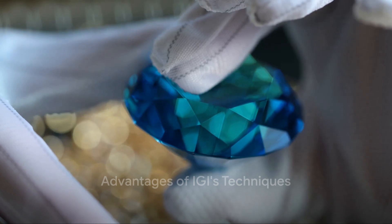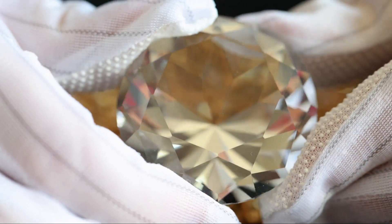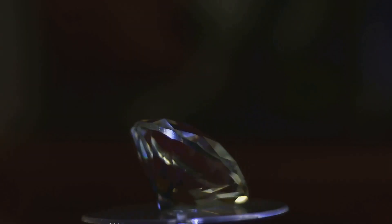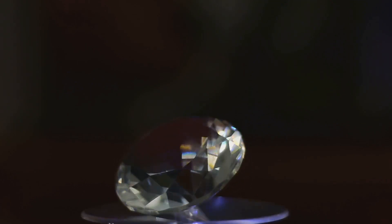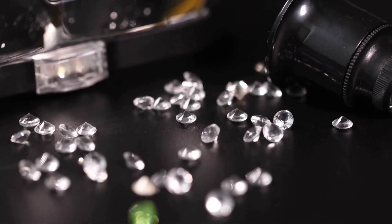One of the key advantages of IGI's advanced techniques is the ability to accurately test diamonds in various forms, whether they are loose stones in parcels or already mounted in jewelry. This versatility ensures that diamonds can be authenticated and graded reliably regardless of their presentation, giving consumers and industry professionals confidence in the integrity of the gemstones they are dealing with.